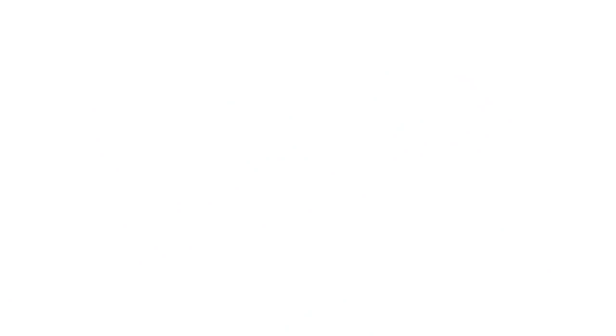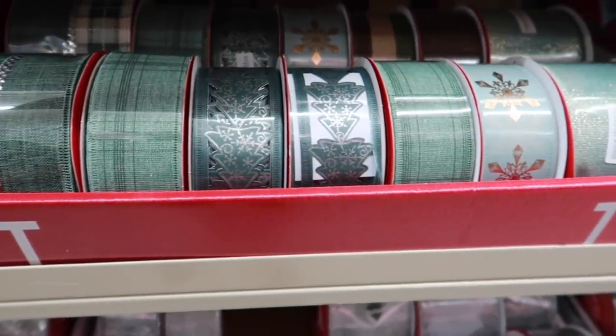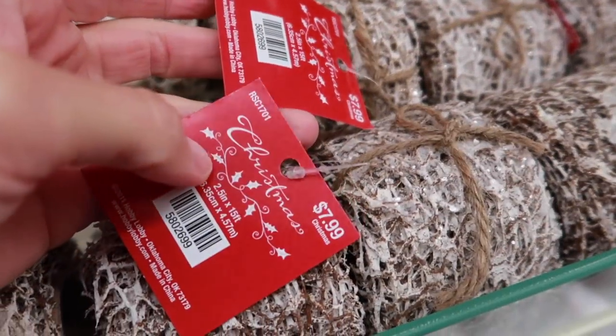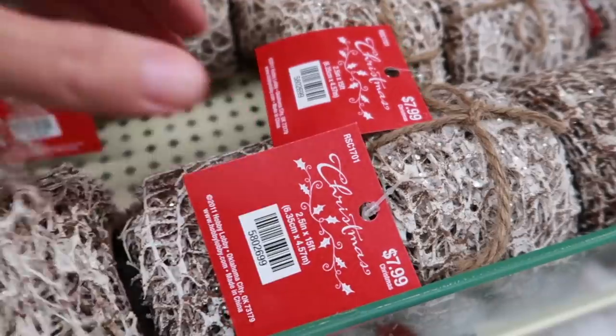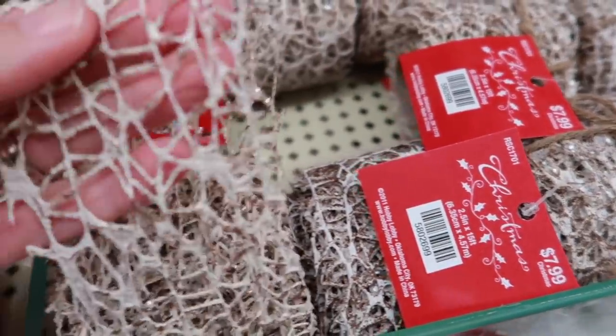All kinds of different ribbons to choose from, whether for gift wrapping or decorating your tree. I love this one — it reminded me of like a birch log look, or the color of it anyway, and it had some glitter to it, which I love for Christmas.